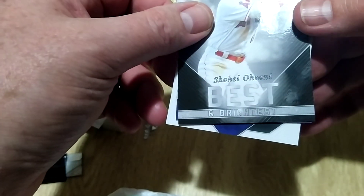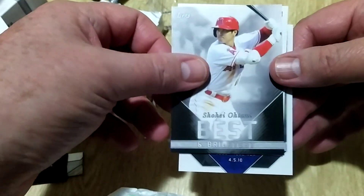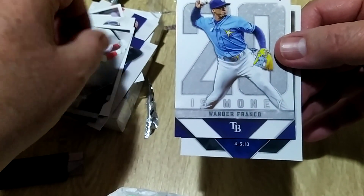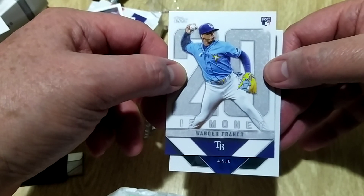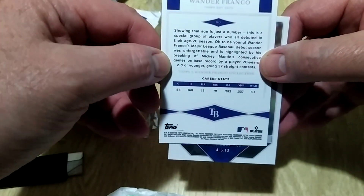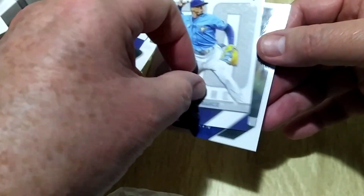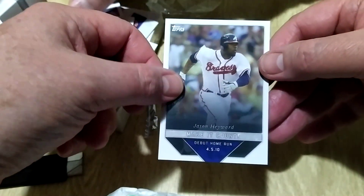Ohtani — it's called 'Win Lotto,' right, okay. And here we go, this is sensational — look at that, Wanda Franco! Love it, because it's just what you want. Fantastic, that's what I'm after at the end of the day. I'm pretty happy with that, it's a pretty good run.